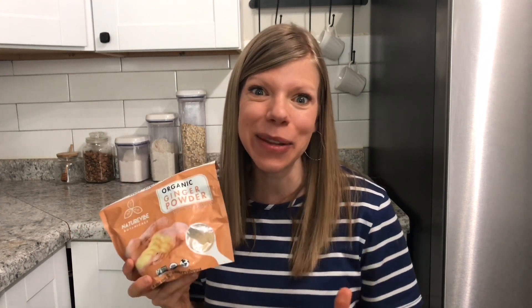Hello ginger! This is an awesome way to sneak ginger into your diet, especially while traveling. It's fantastic for gut health, for your digestion, for boosting your immune system. It's an amazing anti-inflammatory food and it's an easy way to sneak it into our oatmeal packets here.